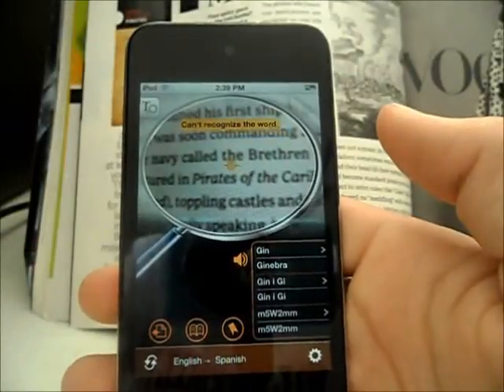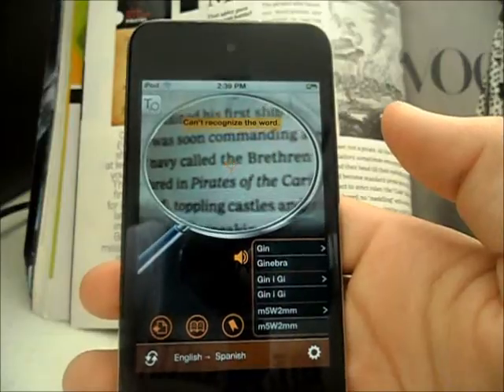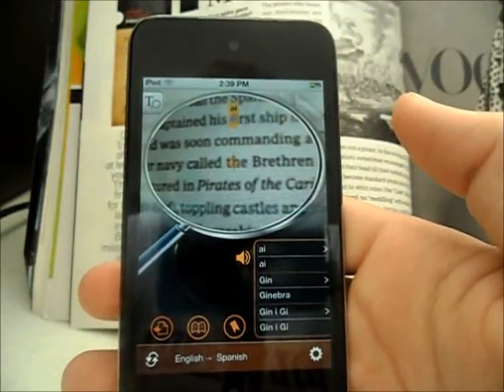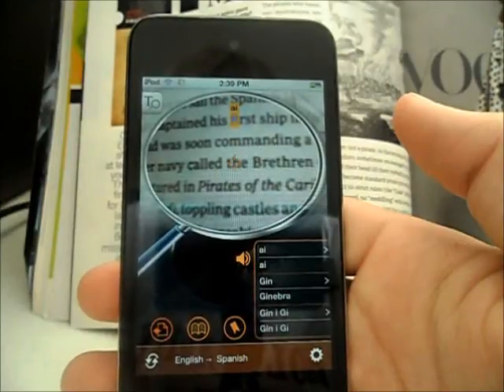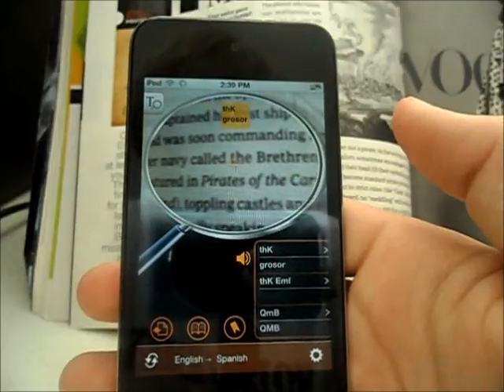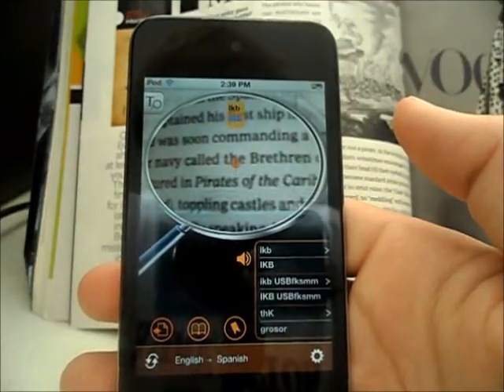Hello everybody, this is Brad from iosappcritic.com. Today I'll be showing you guys World Dictionary, made by Penpower Technology Ltd. This app is actually really cool — it's $7.99 in the iTunes App Store, but it is sort of worth it.